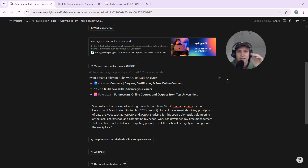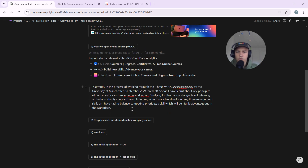Ideally you'll finish the MOOC before you apply, but if you haven't completed it, that's fine — just don't lie. Don't say you've completed it if you haven't; say you're currently in the process. For example, you could write: 'Currently in the process of working through the eight-hour MOOC by the University of Manchester. So far I've learned about key principles of data analytics such as X and Y.'